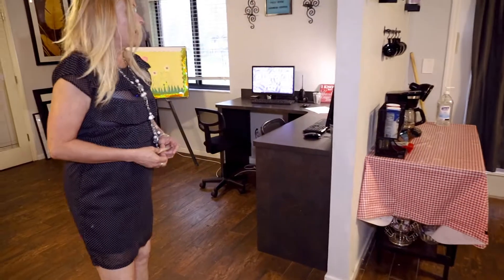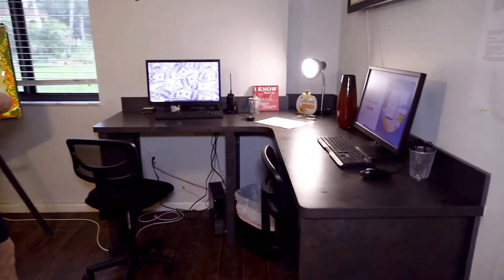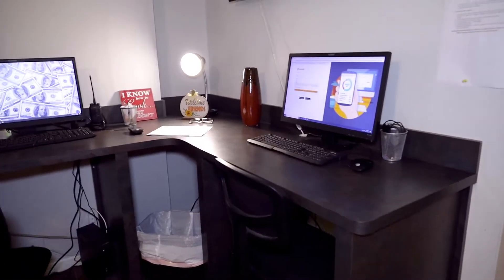Here we have our business center where you can come, get some information, or pay your rent.